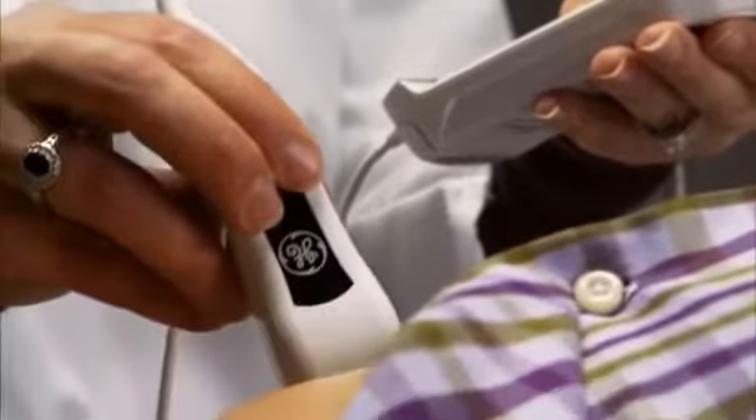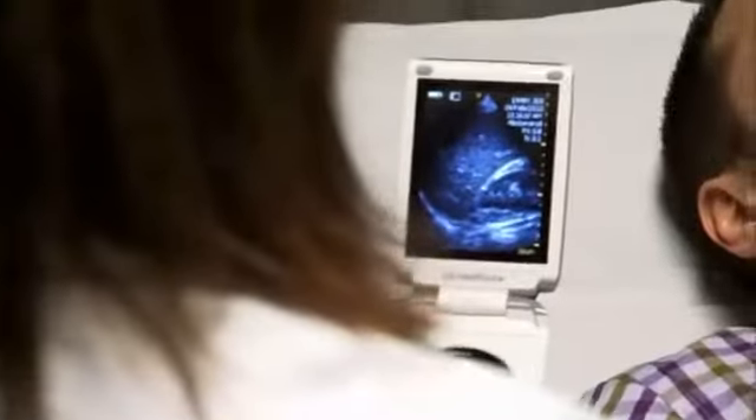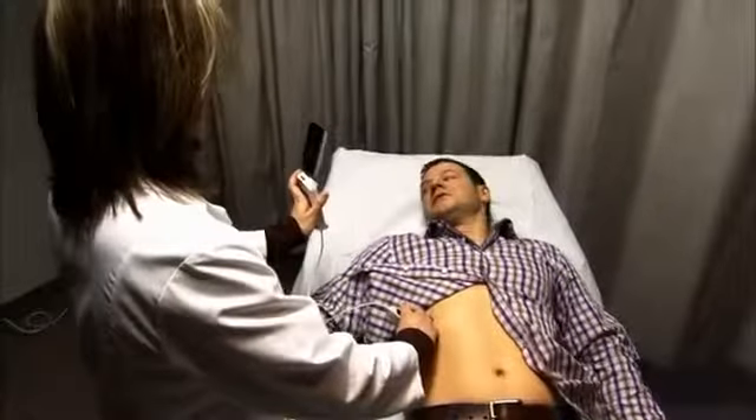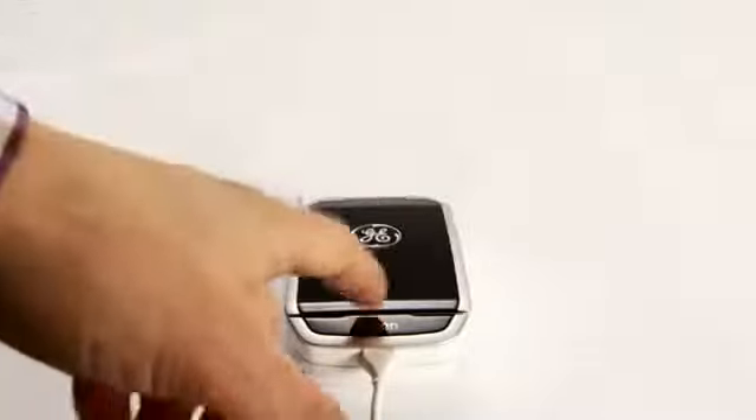We believe that Vscan is going to be used by a vast majority of physicians, whether that's a cardiologist, a primary care physician, or an emergency room in Africa. We really hope that this is going to truly change the way all physicians worldwide interact with their patients, because of the ability to take a look and really understand what's going on inside the body — and the immediacy of having it right in your pocket.